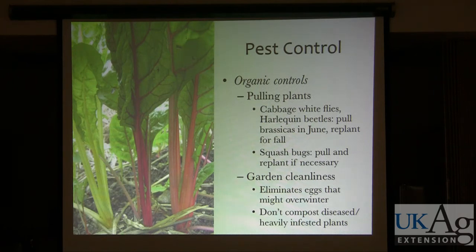Harlequin beetles are very urban-specific and a big problem in Baltimore City specifically. When it gets hot and they're all over your brassicas, they're not as easily taken care of with something like a soap spray. So when it's cabbage whitefly and harlequin beetle season, I pull my brassicas and then replant a month or two later for my fall crop.